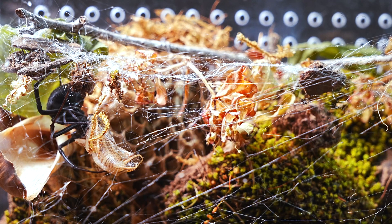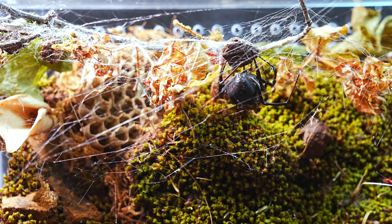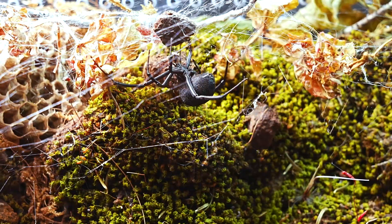When feeding, the Latrodectus injects its venom, which breaks down and liquefies its prey, allowing it to efficiently absorb the nutrients. Once her task is finished, the Latrodectus carefully adjusts each thread of her web, perfecting her home and making sure everything is to her liking.